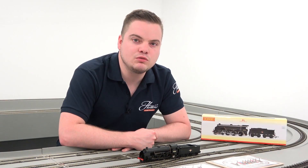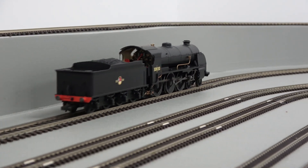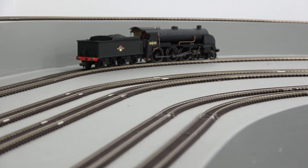The model is fitted with a powerful five-pole motor and twin brass flywheels to handle any gradient or train of any size on your layout.